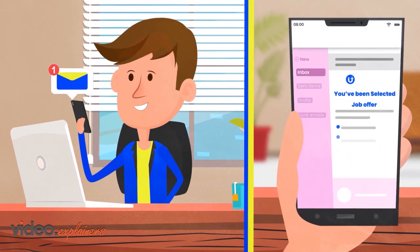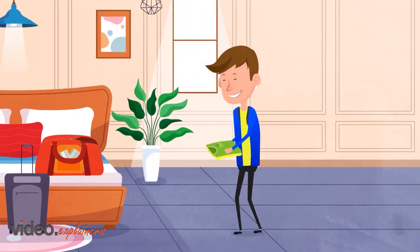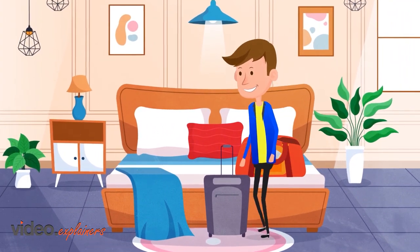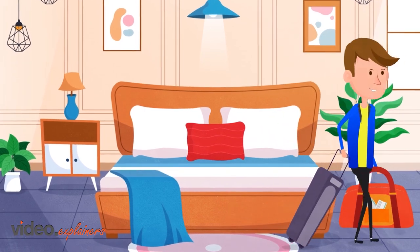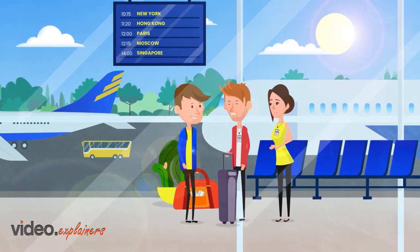Step 5: Chris receives a job offer with all the details. Step 6: Chris prepares for the adventure of a lifetime, knowing Expat U has his back every step of the way. Thanks to the welcome team, Chris breezes through the airport hassle.